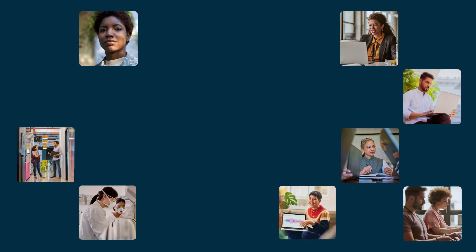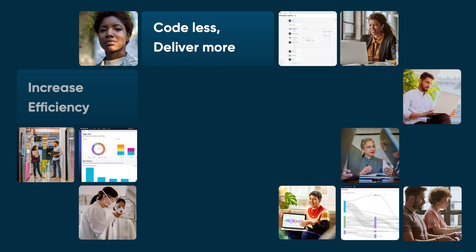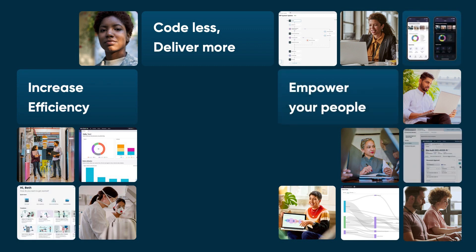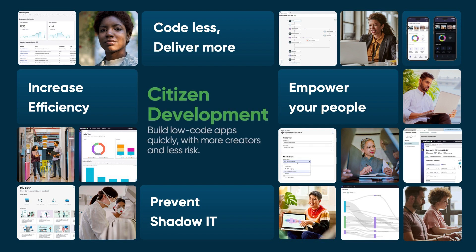Imagine adding hundreds of talented subject matter experts to your IT team without raising your operational costs. Consider the efficiency gains you'd realize by providing your teams access to easy-to-use automation. Think about what your business could accomplish if your employees had a secure, scalable way to solve their challenges instead of relying on manual processes or shadow IT. These are just a few of the possibilities unlocked via citizen development.